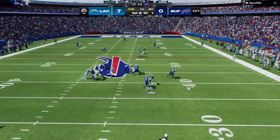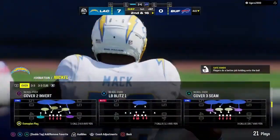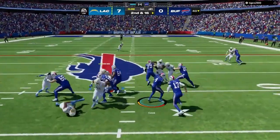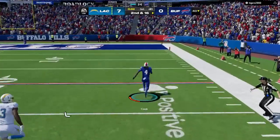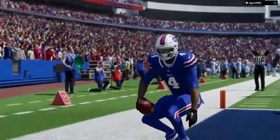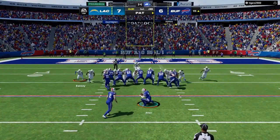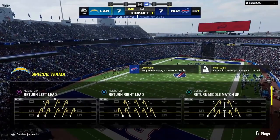On play action, Allen — Chargers able to get the pressure and bring it down. That's sacked by Khalil Mack — protection certainly going to need to be a bit better here on second and 16. A give to Cook out of the gun — now inside the 25, and all the way home for a Bills touchdown! James Cook, 60 yards. The Bills respond to that opening drive touchdown with one of their own. Extra point by Bass, up and good, and we are tied at seven.